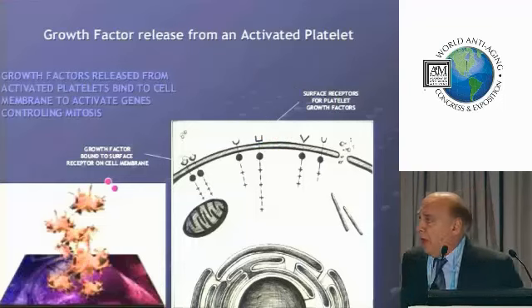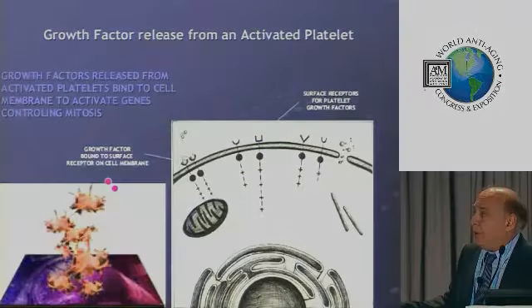Here's a diagram of how things work. Here we see some activated platelets.